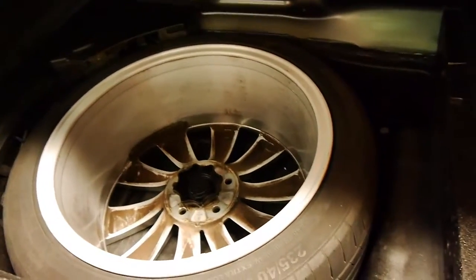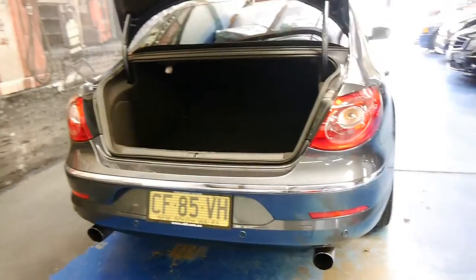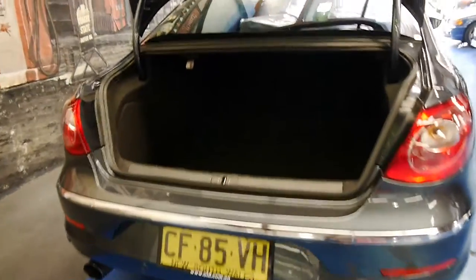Looking in the back of the car, it's got a full-size spare, which is fantastic. I don't think anybody likes space savers or run-flat tyres.